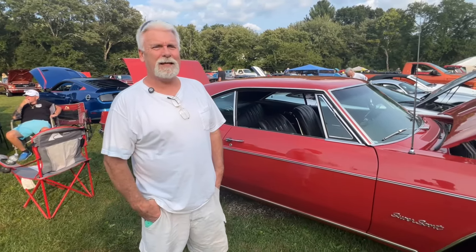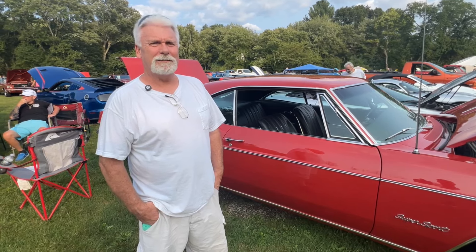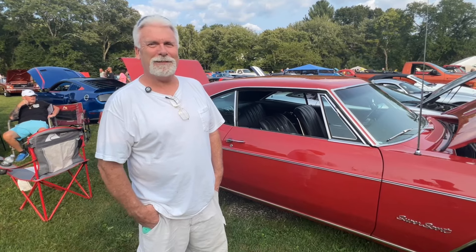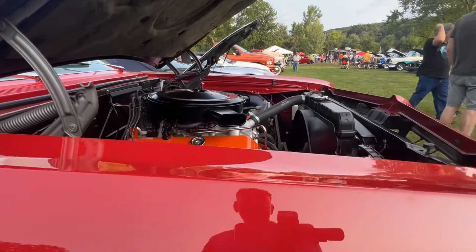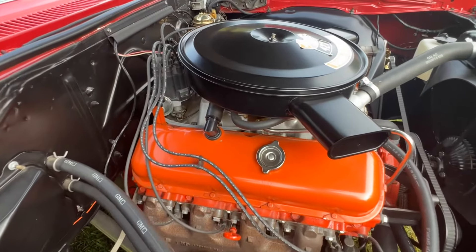We're here with Chris and Chris is going to tell us about this really sharp '66 Supersport Impala. I can tell by the taillights that it's the '66. But the big lump under the hood is what really caught my attention — the 427, four hundred and twenty-five horsepower motor.